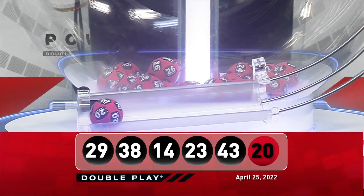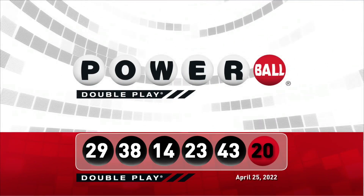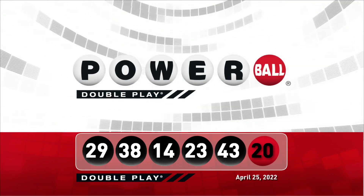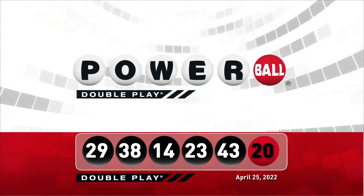Let's take another look at tonight's winning DoublePlay numbers. Don't forget, there are nine ways to win with DoublePlay. We'll see you back here this Wednesday night right after the Powerball drawing.